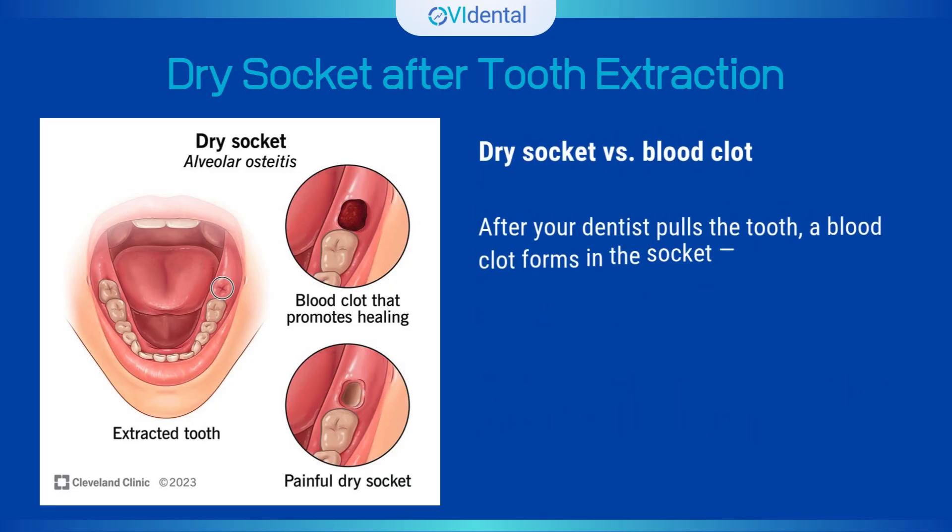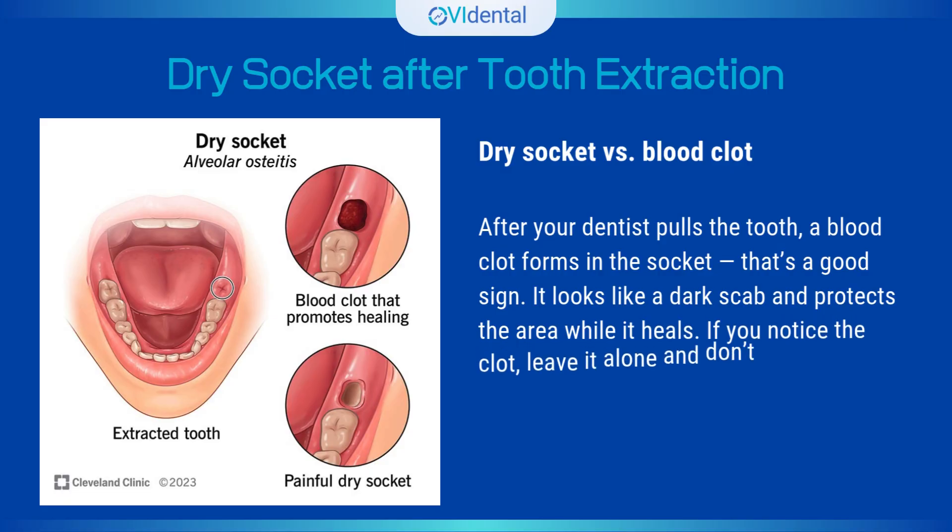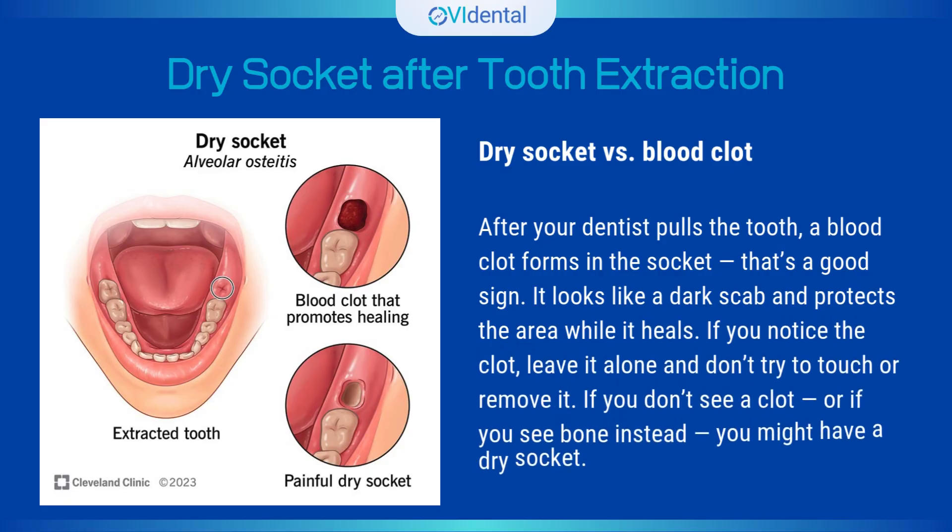Dry socket versus blood clot. After your dentist pulls the tooth, a blood clot forms in the socket — that's a good sign. It looks like a dark scab and protects the area while it heals. If you notice the clot, leave it alone and don't try to touch or remove it. If you don't see a clot, or if you see bone instead, you might have a dry socket.